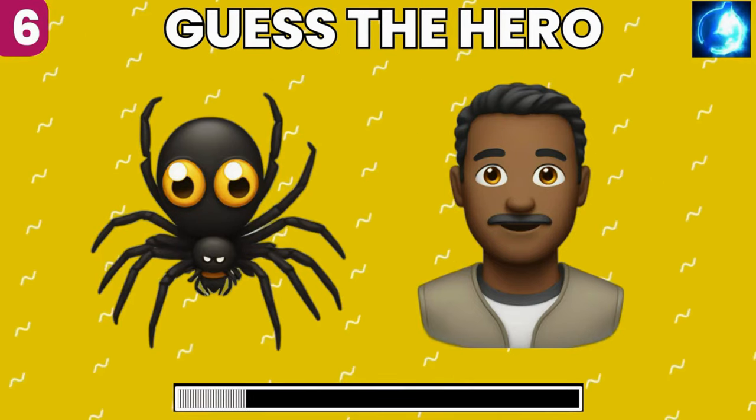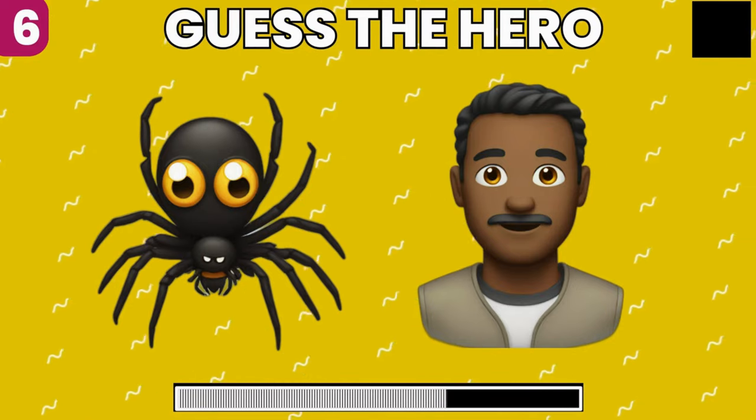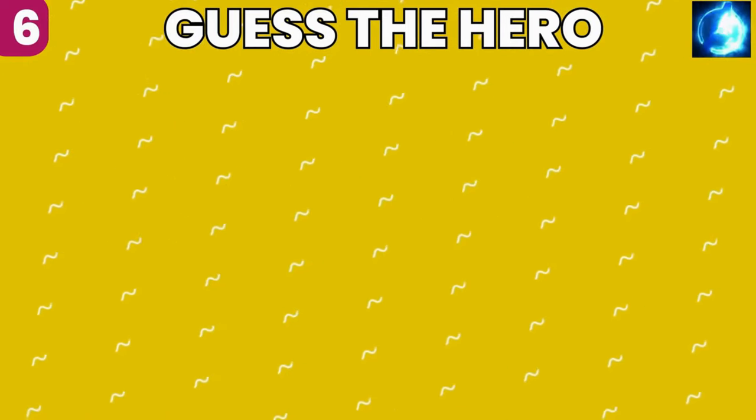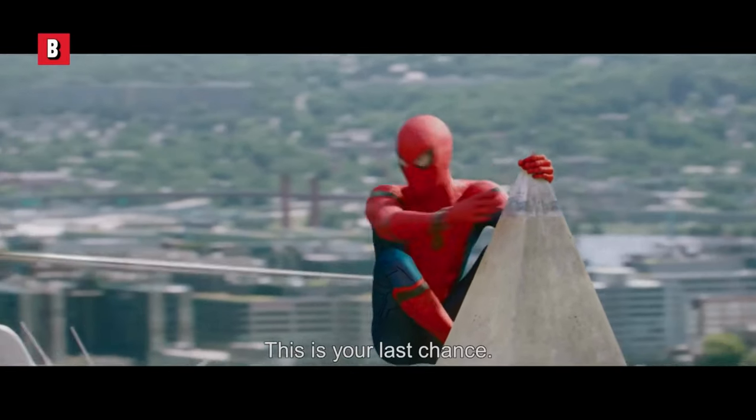Can you decode which superhero is behind these emojis? Yes, you guessed right, it's Spider-Man. This is your last chance!